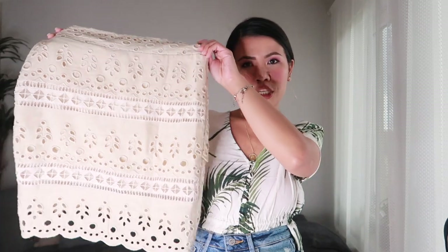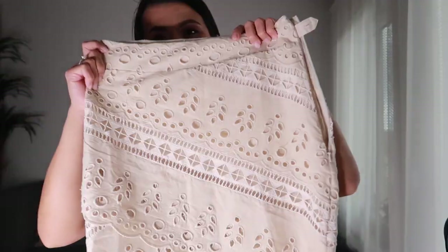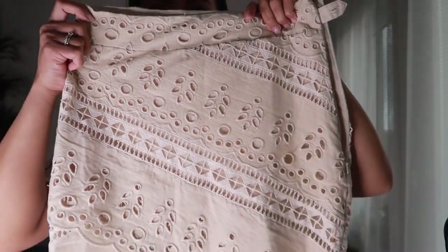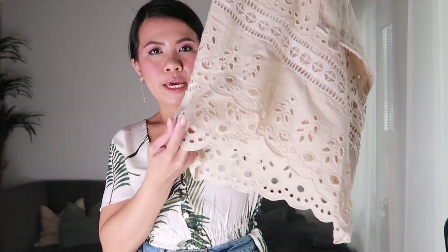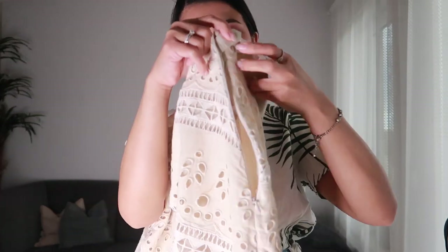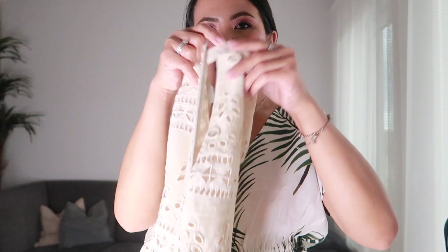Our next item is this short white skirt. It is made of woven cotton with eyelet embroidery, and it also has a scallop edge hem. There is also a zipper on the other side of the skirt.